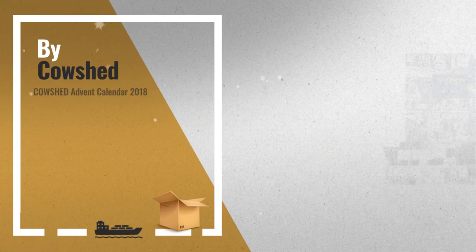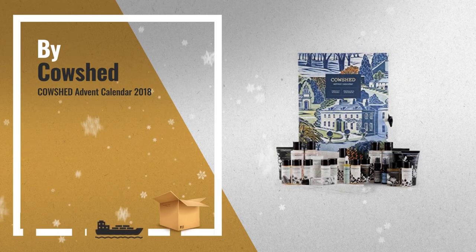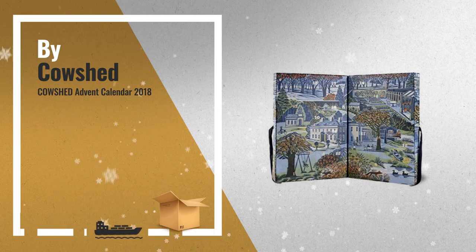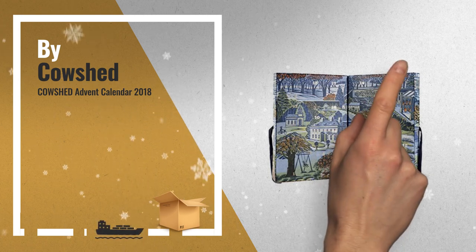Number 1, the Deluxe Advent Calendar, includes a wide selection of natural skincare, hand care and bath and body treats, for pampering throughout the holiday season. It is decorated with a bespoke illustration of Babington House by artist Claire Malinsky, by Cowshed.